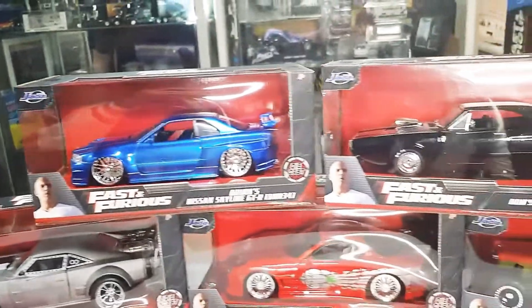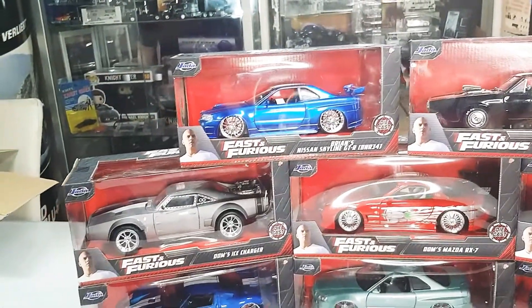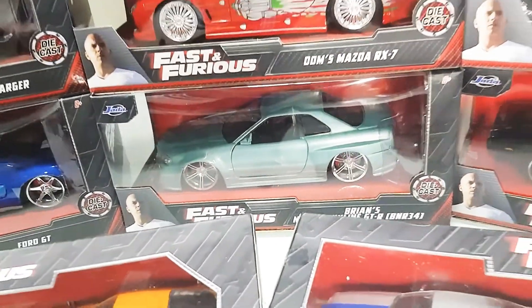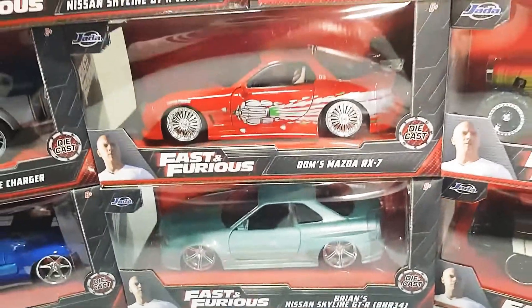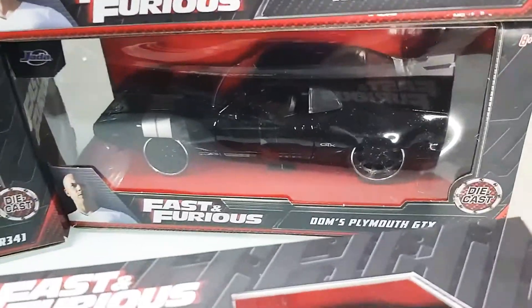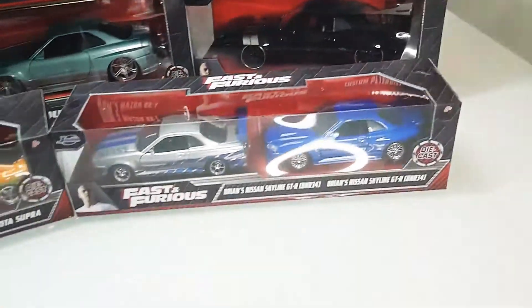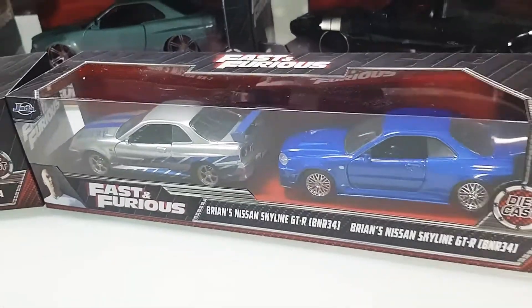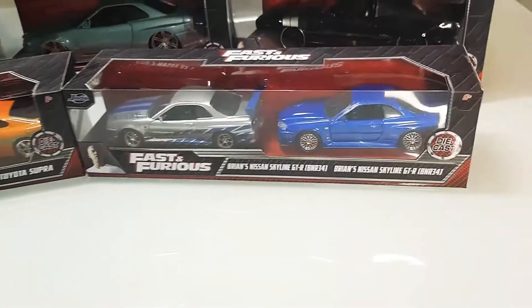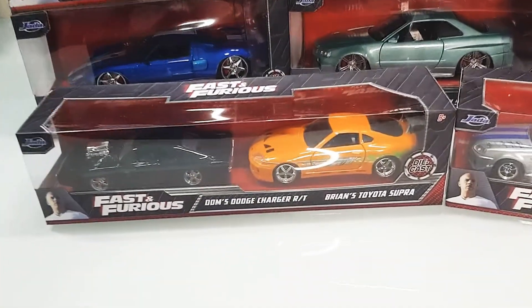Here in scale 1 to 24: the Ice Charger, the Ford GT, from the prelude trailer 2 Fast 2 Furious the Skyline, and from the first movie Dom's RX7. This one is from Hobbs & Shaw. And here the GTX. Here are the double packs — the Skyline from part 2 and part 4 in scale 1 to 32.